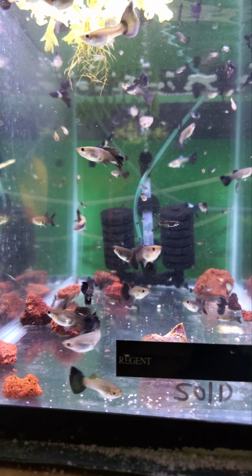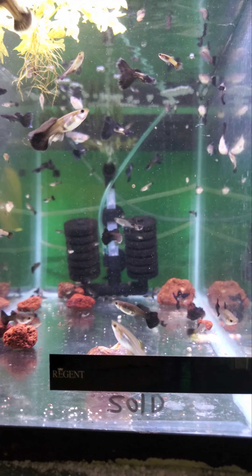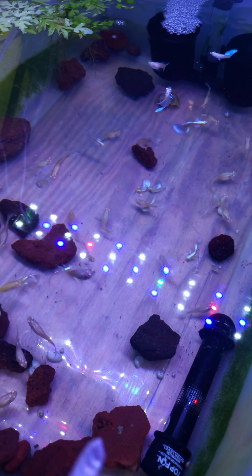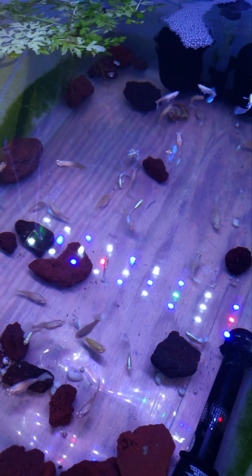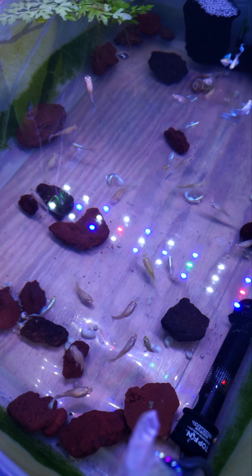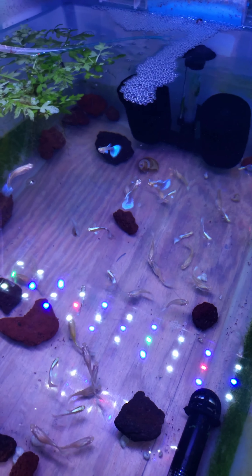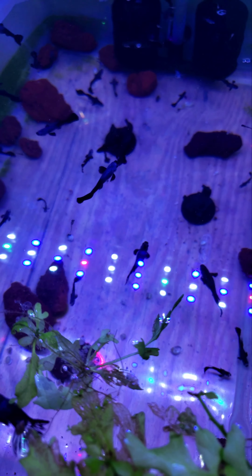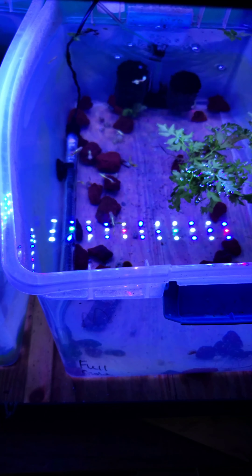This is a mix. Down here you've got the Albino Blue Tails — look at that color, super bright blue. Very, very happy with these fish. You've got the Dumbo Black Tails, and we got some of my Full Golds.